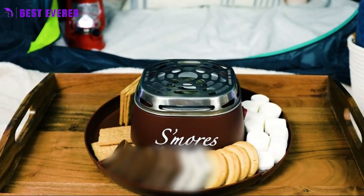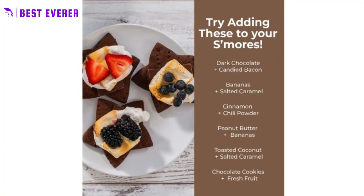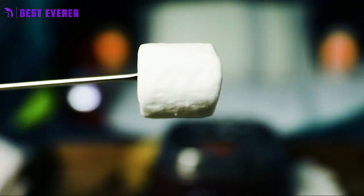Versatile. Not just for s'mores, this caddy can also be used for roasting marshmallows, hot dogs, or any other treats. Its compact size makes it easy to transport for camping trips, picnics, or any outdoor gathering.